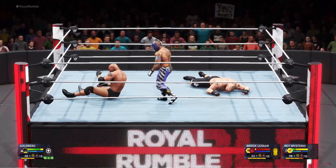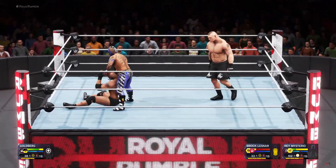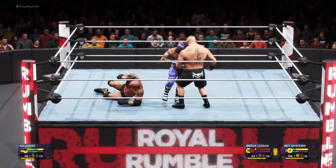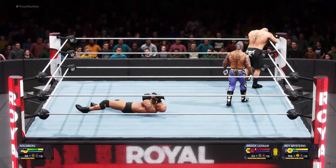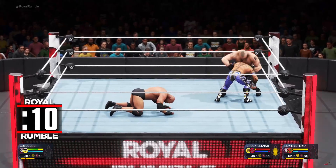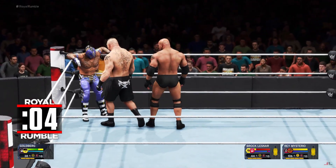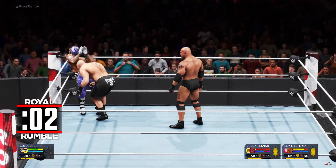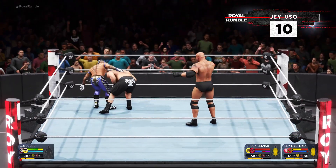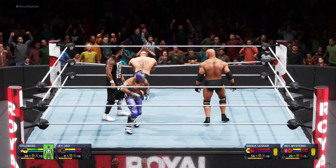Goldberg finds his target with that one. That's how you wear down your opponent. The reversal by Brock Lesnar. It's almost time to win this. Shoulder right to the midsection. An overhand punch. This will shake things up. All the way up and down — I think we know what's coming next, right in the wheelhouse.